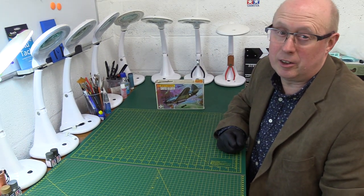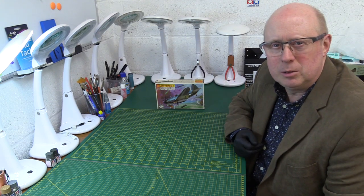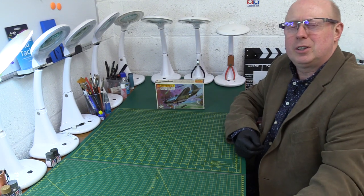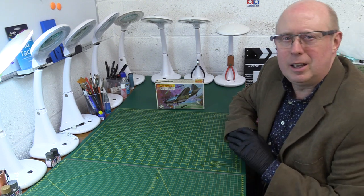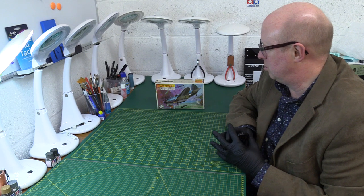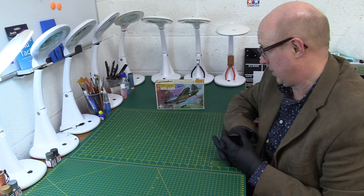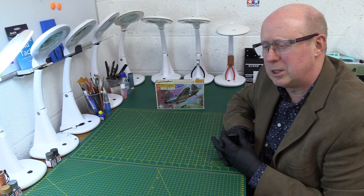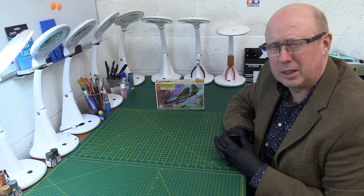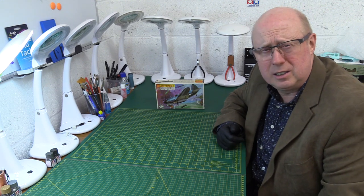Welcome back to the channel. Today I've got one of the more interesting American carrier naval aircraft, the Curtiss Helldiver, which of course won its spurs in places like the Battle of Midway and, in the case of the artwork on the front of this Matchbox kit, the Battle of Rabaul.